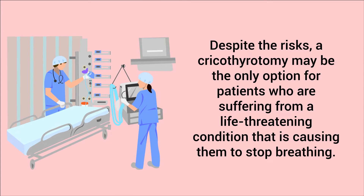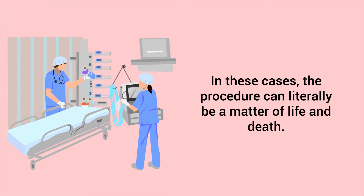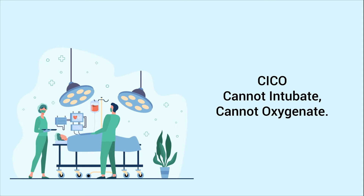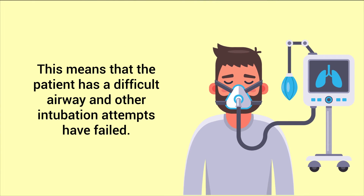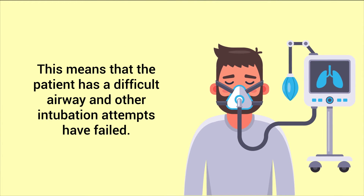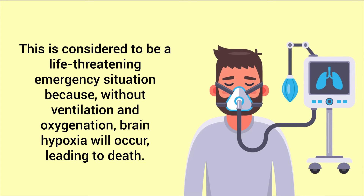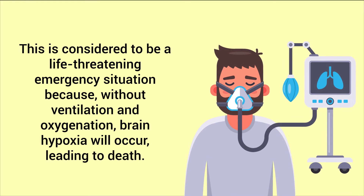Despite the risks, a cricothyroidotomy may be the only option for patients suffering from a life-threatening condition causing them to stop breathing — in these cases the procedure can literally be a matter of life and death. The procedure is indicated in CICO scenarios, which stands for Cannot Intubate and Cannot Oxygenate, meaning the patient has a difficult airway and other intubation attempts have failed. Without ventilation and oxygenation, brain hypoxia will occur, leading to death.